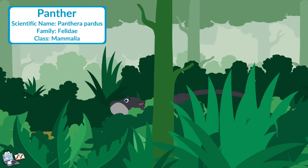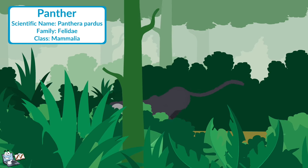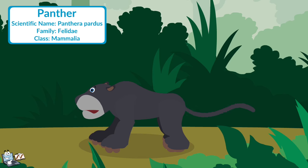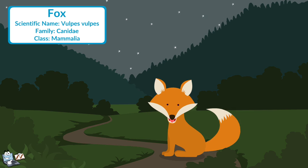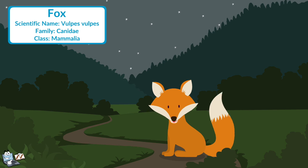Panther: It looks like a leopard without dots. They have excellent eyesight and sense of hearing. They are carnivores, or meat eaters. Fox: It has a very good sense of smell and hearing. It is mostly active at night. It lives in a burrow. They eat both plants and animals.